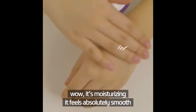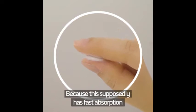It's a colorless cream. I tried it on my hand. Wow! It's moisturizing and it feels absolutely smooth, because this supposedly has fast absorption.